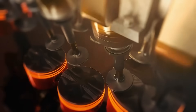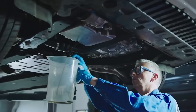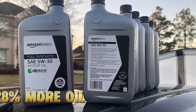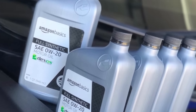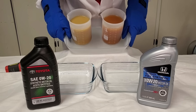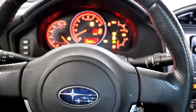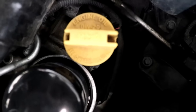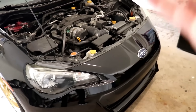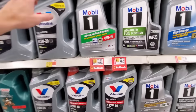Engines using 0W20 showed 3.2% better fuel economy in city driving, but also showed 42% higher bearing wear and 28% more oil consumption by 150,000 miles. 5W30 engines had slightly lower MPG, but significantly cleaner pistons, a thicker protective film under high load, and less timing chain stretch. In other words, 0W20 wins short-term efficiency, but 5W30 wins the long game.